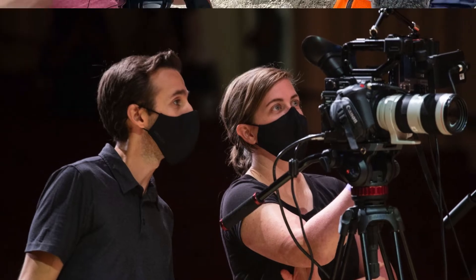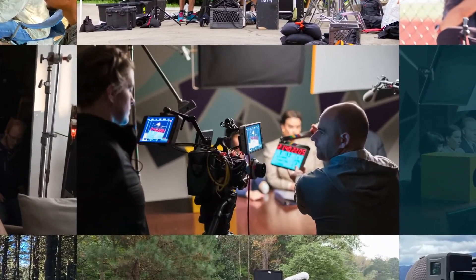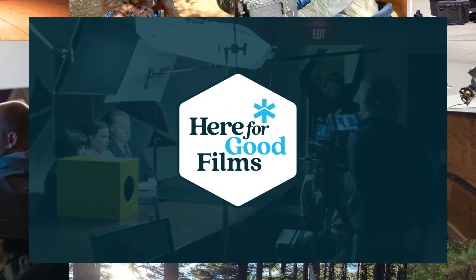Hi, I'm Katie Hawkins, founder of Here for Good Films, a video production company who has created content for brands like The Home Depot, Chick-fil-A, and Boys and Girls Clubs of America. But today, I'm here to show you how you can use a color grading hack in Canva to match your video to your photos and graphics across all your social media.